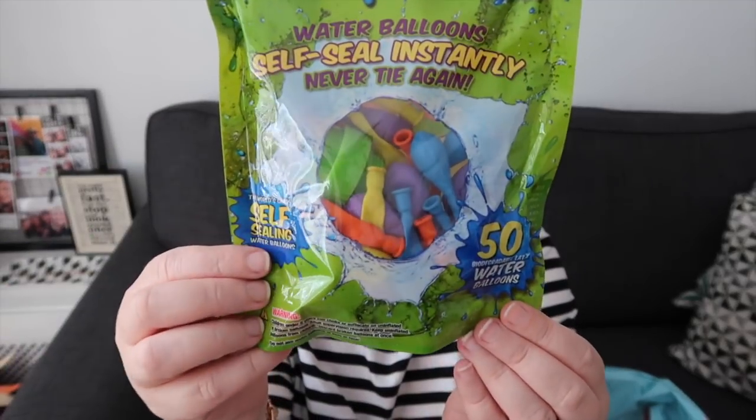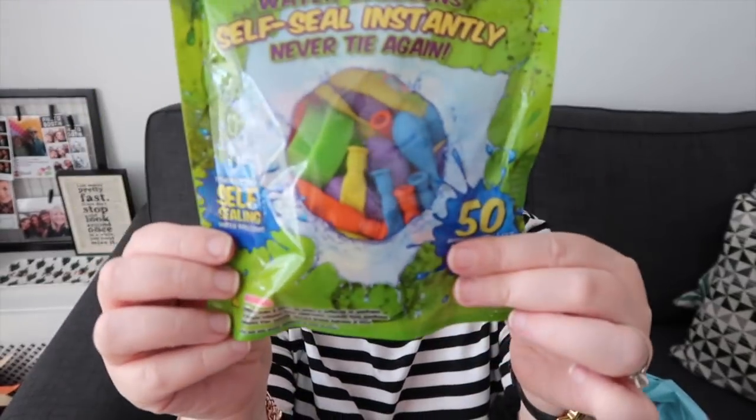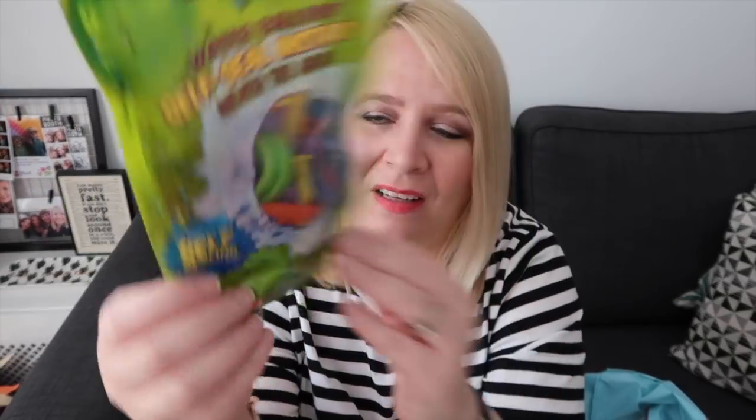But this I might regret. I think this is 59p — it's some little water bombs. You can blow them up and it's got a little thing to put on a tap. Self-sealed instantly, never tie again. I've got 50, but I've got it twice so I've got 100. Was that stupid of me? Could you please tell me I'm going to regret it?